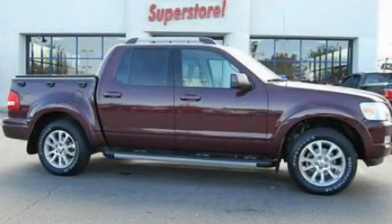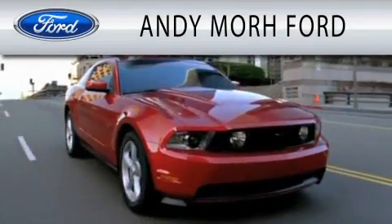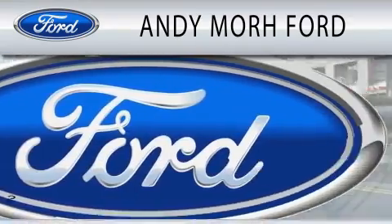Contact us today to arrange your test drive. Andy Moore Ford is dedicated to doing everything possible to ensure that the experience you have selecting your next vehicle is as pleasant as possible.